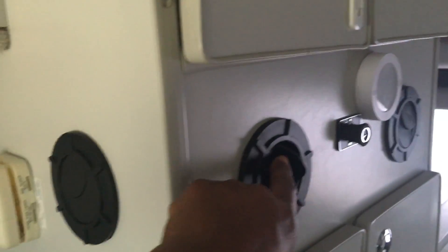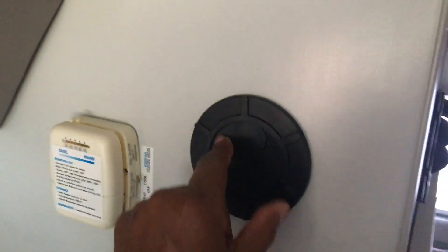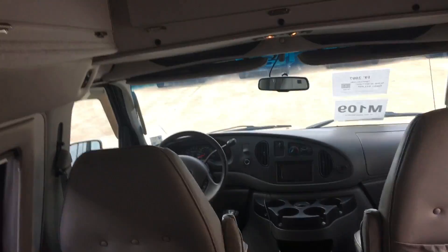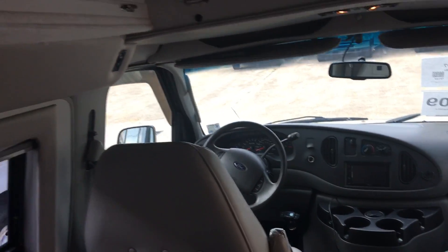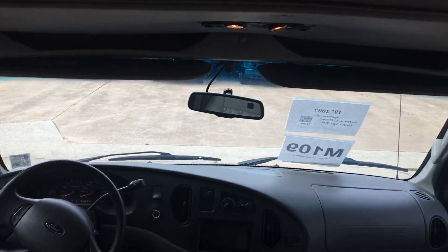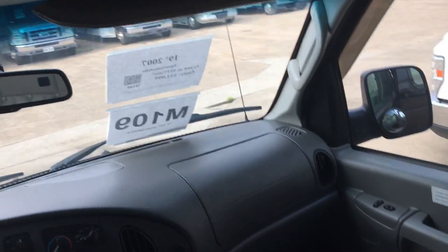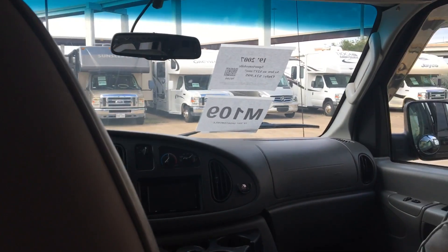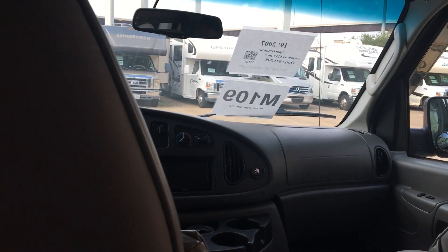These are AC vents right there. I'm looking and trying to figure out — AC vents. But honestly speaking, I can stand up in this thing. This would be perfect for me. They have an outside hookup for the water, as well as a tank — a great tank, an outside hookup. Even these back seats — these leather seats in the back — man, these things are nice.